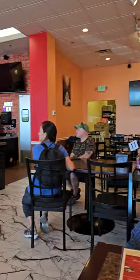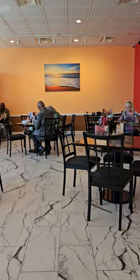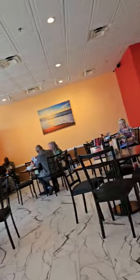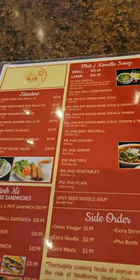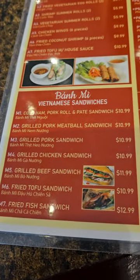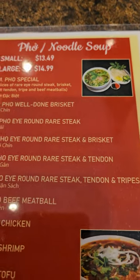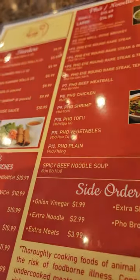So here's a little bit about the place. It's pretty spacious, very clean, and here's the menu. Let's take a look at the specialties. You have starters, you have sandwiches — the banh mi — and you have the famous pho noodle soups.